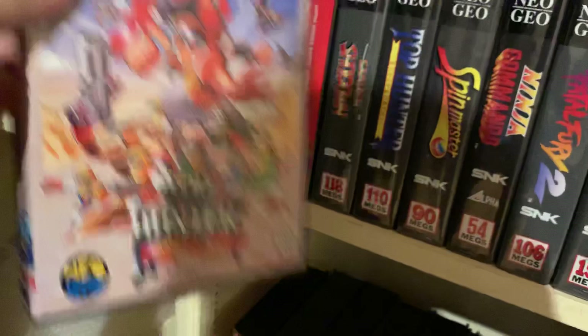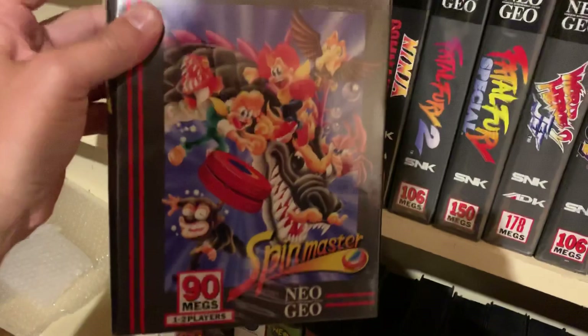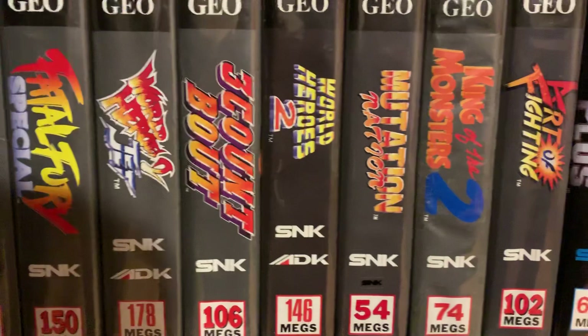Down there we have Top Hunter — a Japanese awesome run-and-gun game. World Heroes 2 Jet. Samurai Shodown. US Top Hunter, Super Euro version. Spin Master — awesome sort of platform run-and-gun, very nice. Ninja Commando — a great game, vertical scrolling shooter with very nice animation graphics. Then Fatal Fury 2, Fatal Fury Special, World Heroes 2 Jet, 3 Count Battle, World Heroes 2, Mutation Nation, King of the Monsters 2, Art of Fighting, and Strikers 1945 Plus.